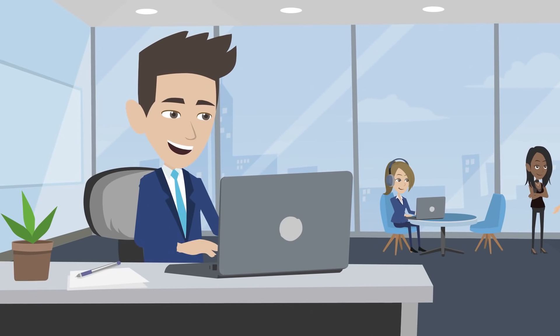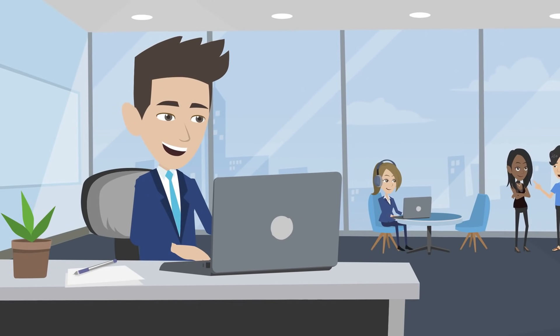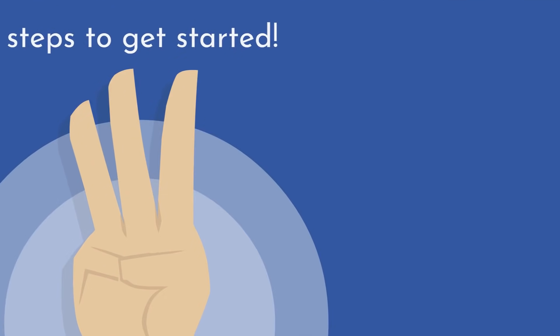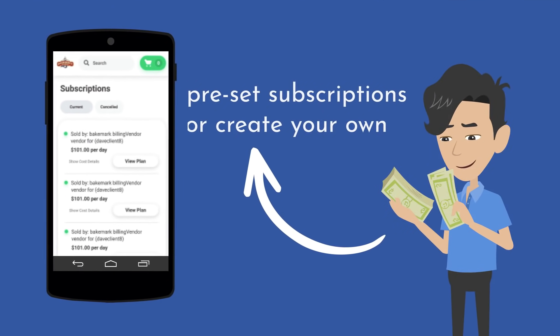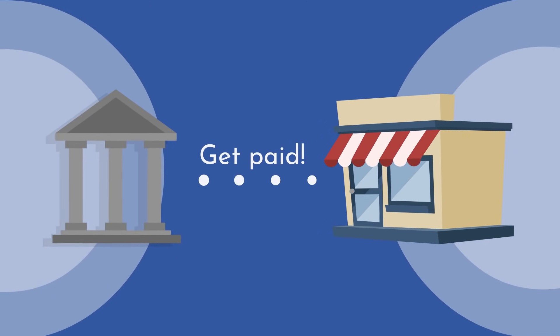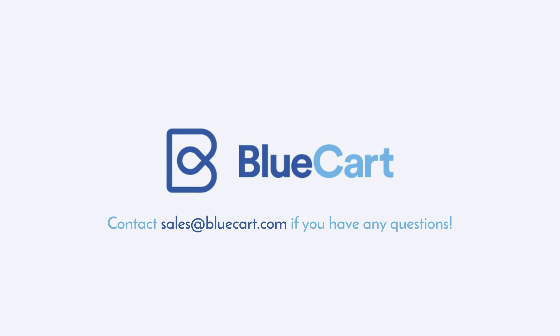Get started today and take advantage of some of the lowest payment processing fees in the industry. There are only three steps to get started: create preset subscriptions or allow your customers to create their own, add great pictures to showcase your products, and connect your bank account to your online store so you can get paid. Contact sales at BlueCard.com if you have any questions.